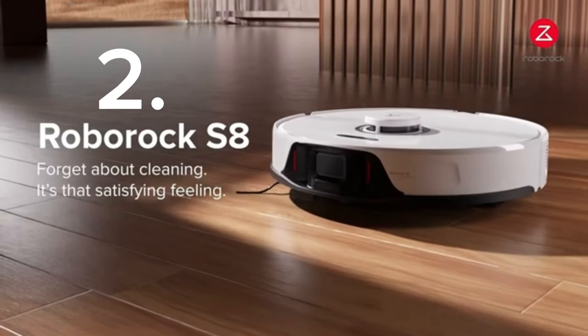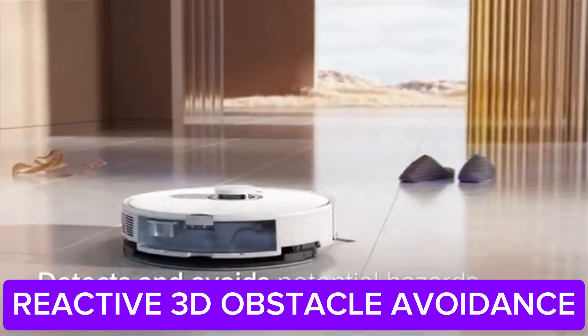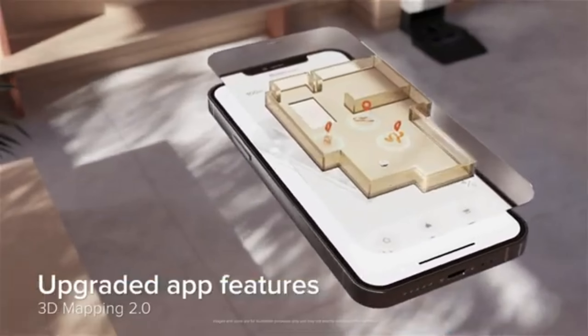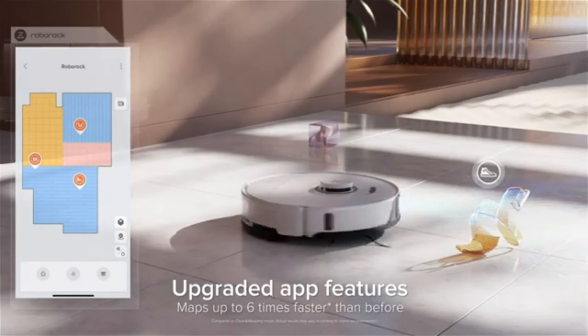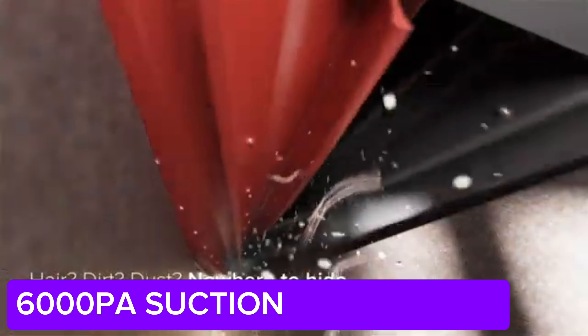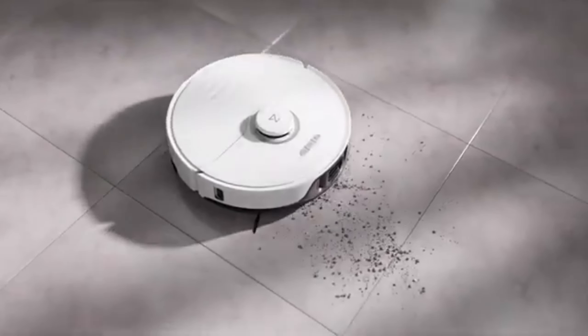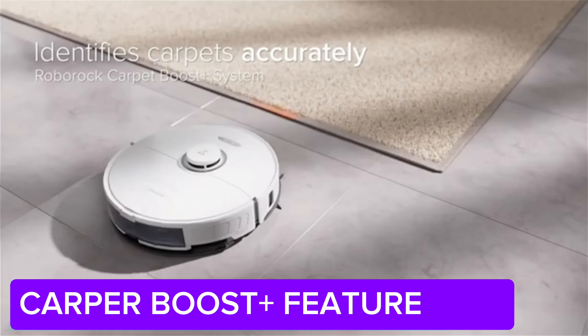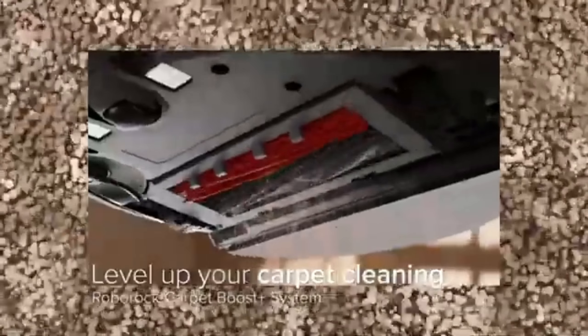Number 2: Roborock S8 Robot Vacuum. Next, let's take a look at the Roborock S8. This robot vacuum is equipped with advanced technology that makes home cleaning much easier. With its LiDAR navigation system, it smartly navigates between rooms and avoids obstacles. Plus, with its powerful suction and dual-brush system, it effectively cleans both carpets and hard floors.